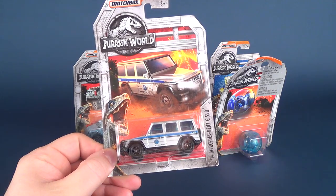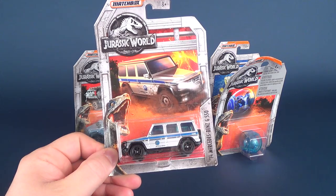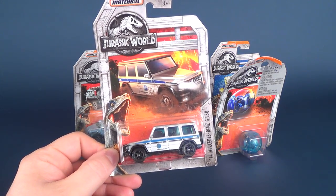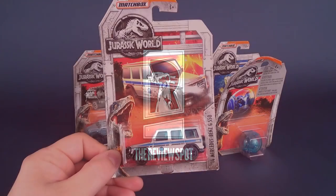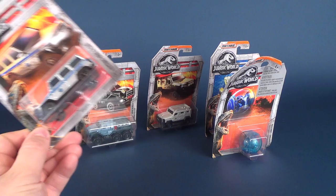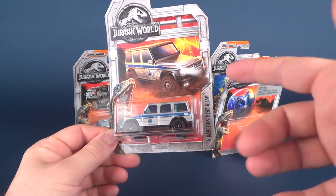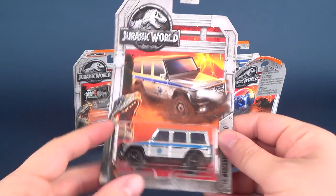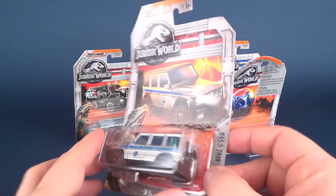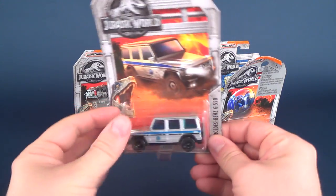Along with some really cool dinosaurs and three-and-three-quarter inch figures, we're gonna be having a look at some Jurassic World Matchbox cars, which are also very cool. We're gonna be looking at five of these — there was no sense in having them looked at in individual reviews, so five goes through this entire video. These are all from the new Jurassic World Fallen Kingdom, coming from the folks at Matchbox, produced by Mattel. Thank you to Mattel for sending these my way.